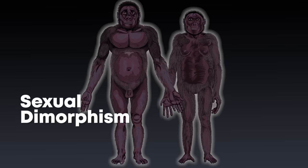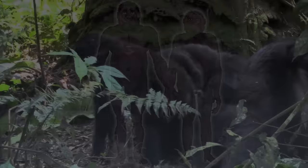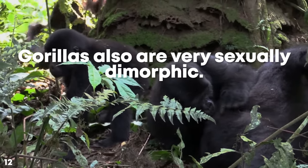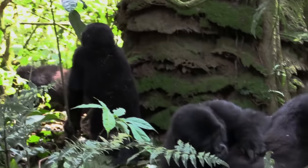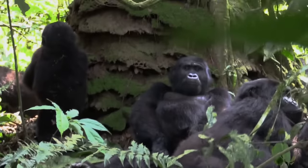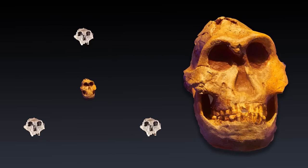Anthropologists believe that Paranthropus exhibited a large degree of sexual dimorphism, meaning the men and women were different sizes. Such exaggerated sexual dimorphism is usually found in species where males compete for female attention. Stable isotope analysis suggests that smaller — and therefore probably female — Robustus hominins moved between geographical locations more than males, similar to how chimpanzee and bonobo societies operate today.